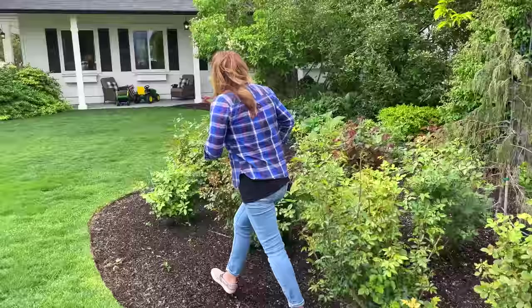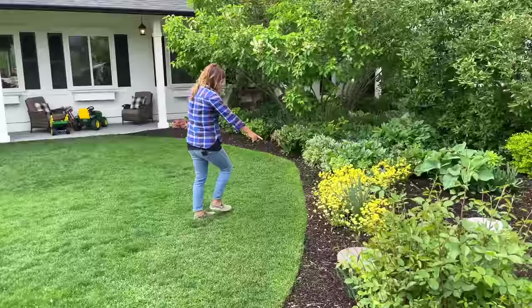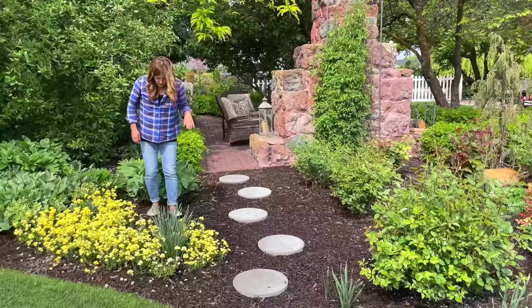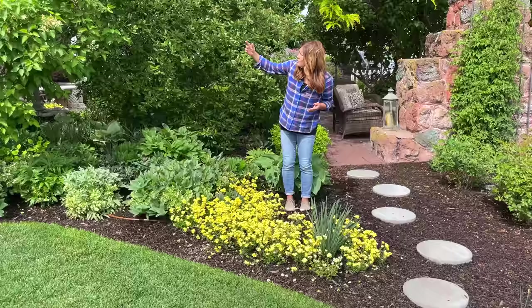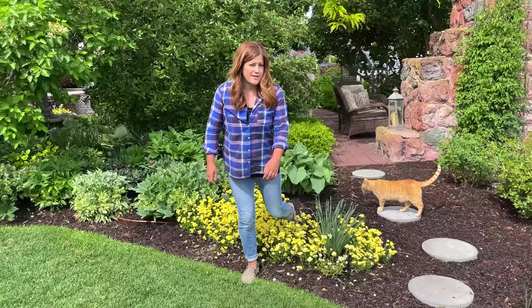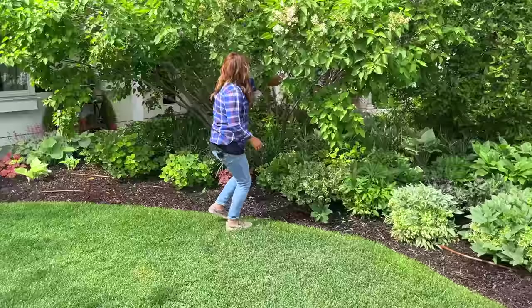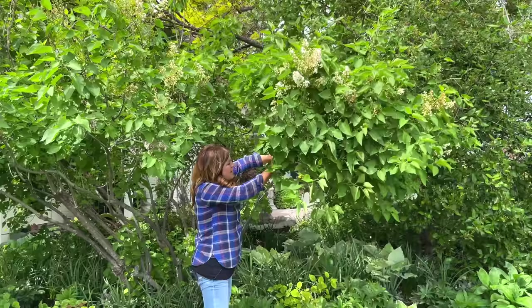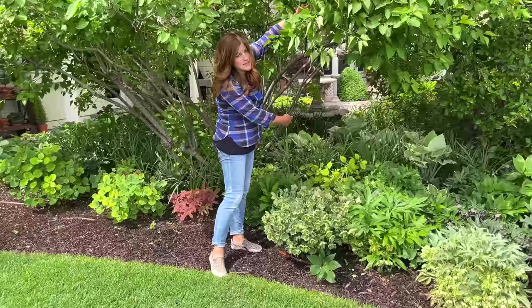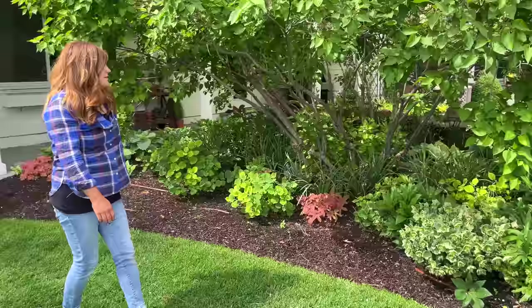Over here the hellebore bed is looking great. We've got the lemon nemesia right here — I haven't even watered it one time; the grass sprinklers hit this area. There's a Japanese maple near the pondless waterfall that I'm considering planting right here because it gets morning sun and afternoon protection. I need to rehome it quickly before it gets into the nineties. The hellebores have really filled in, but a single rainstorm weighed everything down — I'm going to have to do some pruning to lift the lilac canopy a bit.